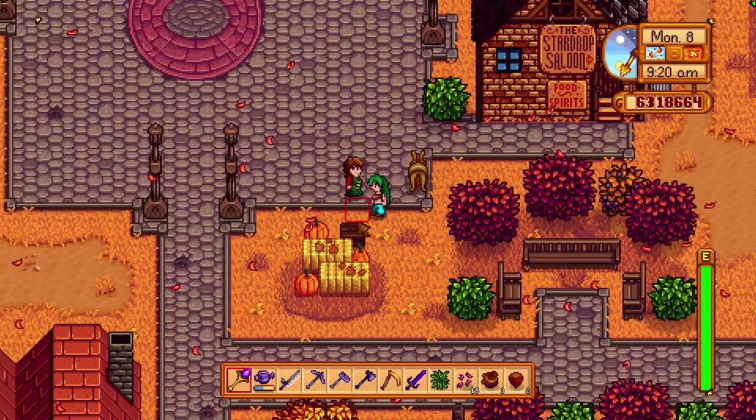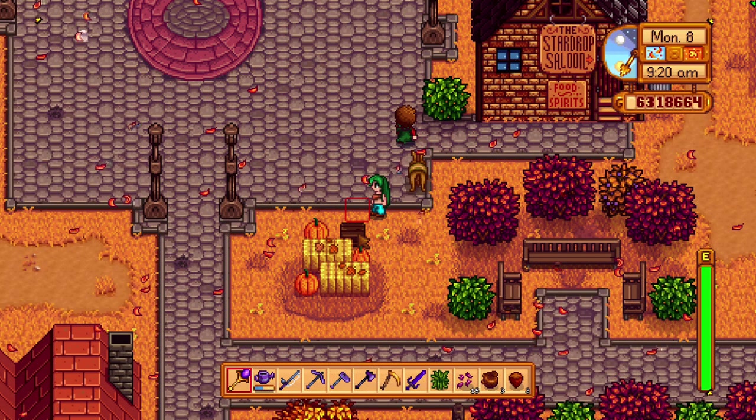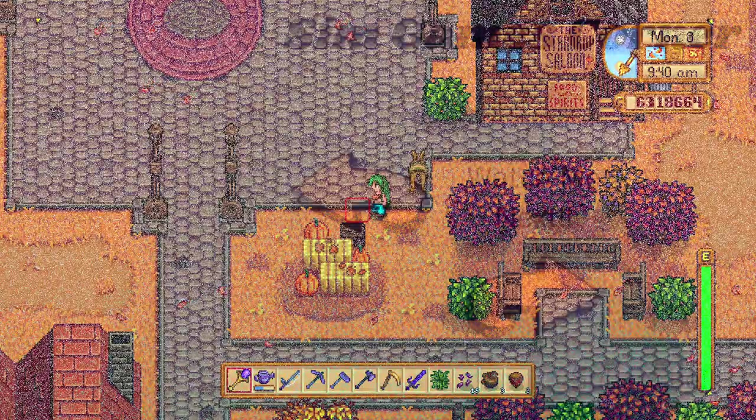So what about the other boxes? There are other boxes throughout Pelican Town, but they don't do anything. If you take your cursor over the statue boxes, the cursor will change into a hand showing that the box is interactive. When you do this to the other boxes, the cursor will not change, meaning those boxes are not interactive.